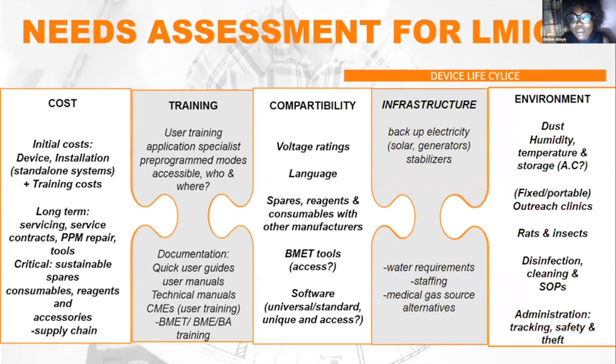User training is, I would say, the most crucial part of an equipment life cycle. When equipment are installed, about 60% of all requests that come into the barmed department are actually user errors — because user training has not been done. This is partly due to the lack of barmed personnel, but also because training is not available to users.